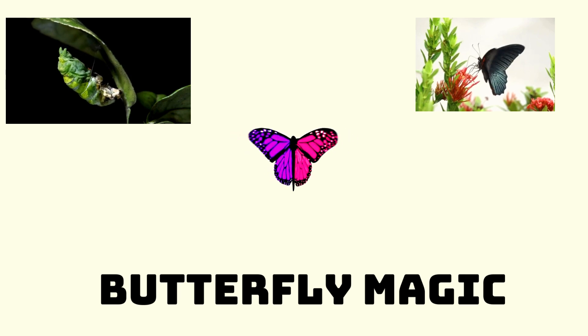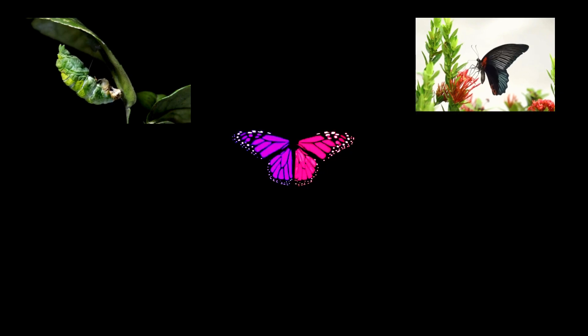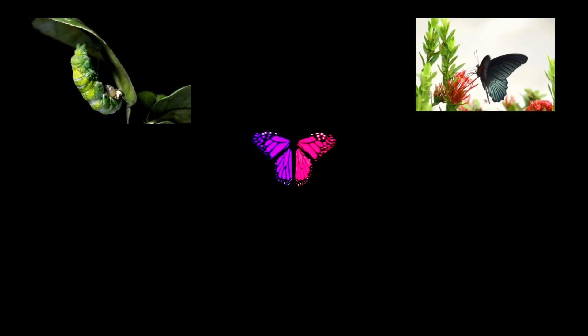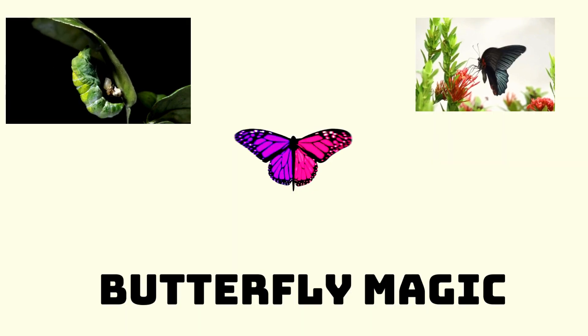Butterfly Magic! The Fantastic Four Stages by Tori's Place. Hey there, little explorers! Welcome to a magical world where butterflies go through an amazing transformation. Today, we're going to discover the fantastic four stages of a butterfly's life! Get ready for some butterfly magic!